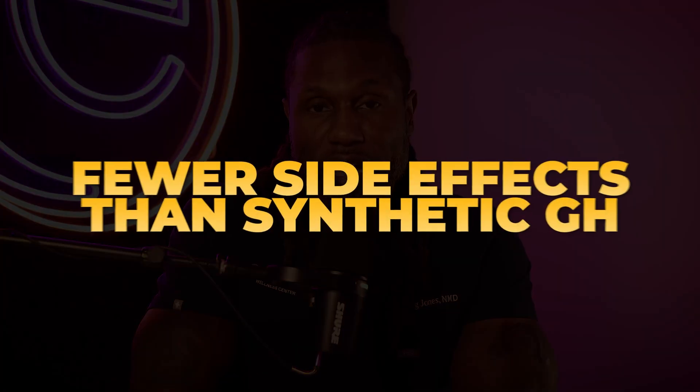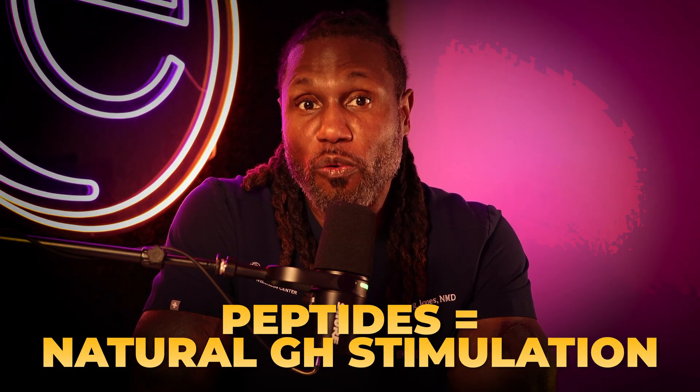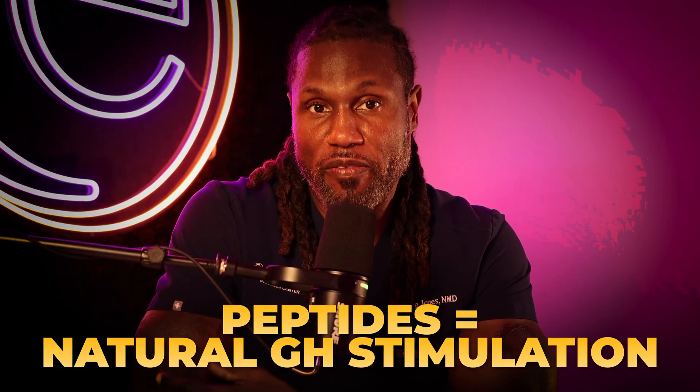Because CJC-1295 and Ipamorelin stimulate your own growth hormone and IGF-1 release, they tend to have far fewer side effects than synthetic human growth hormone, which only increases one type of growth hormone — not all five that you get from growth hormone-releasing peptides. These peptides also do not suppress your own natural production, which can happen with synthetic growth hormone. Because your body is controlling the amount, you won't overproduce — avoiding issues like enlarged belly, forehead enlargement, water retention, and bloating.